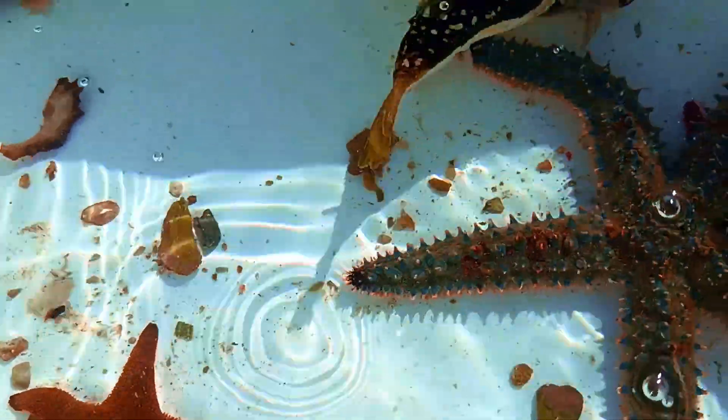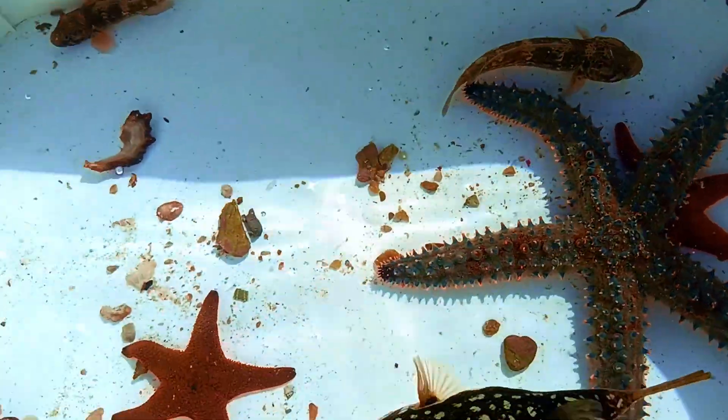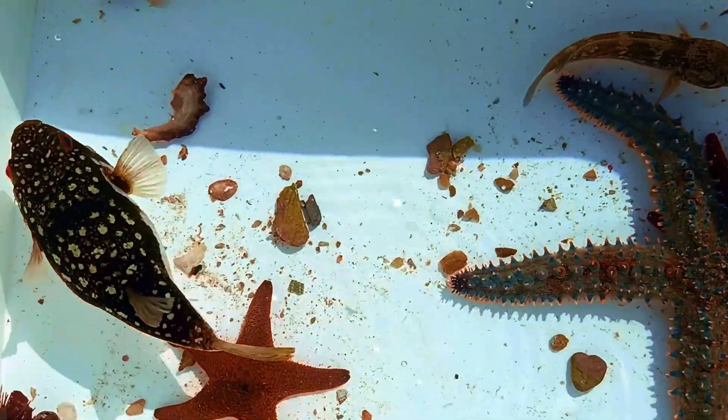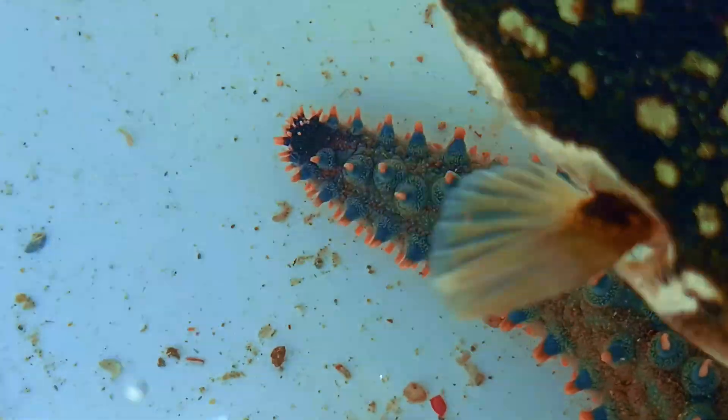Puffer fish are toxic to humans if consumed, but holding one is normally okay — though some species have toxins on their skin. So my verdict: adorable? Yes. Hug worthy? Maybe not.